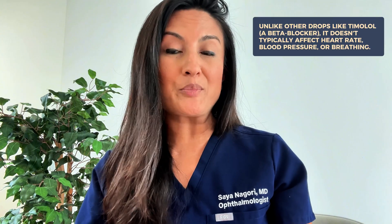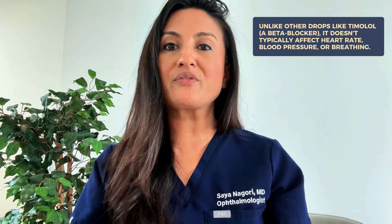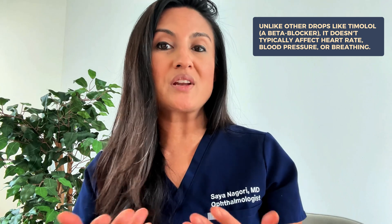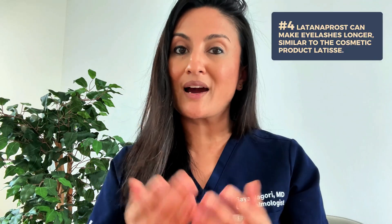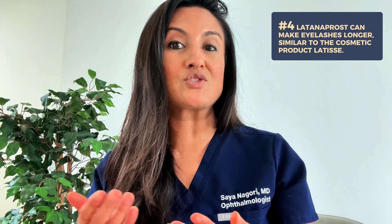For example, something like timolol, which is a beta blocker, has the potential — although low — to affect your heart rate, blood pressure, and even your breathing. Another potential pro that some patients really like is that Latanoprost can make your eyelashes longer. It's actually very similar to the compound in a drop called Latisse, which is approved specifically for eyelash growth.